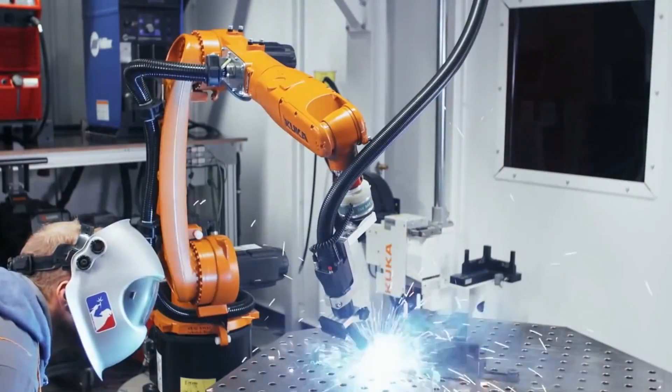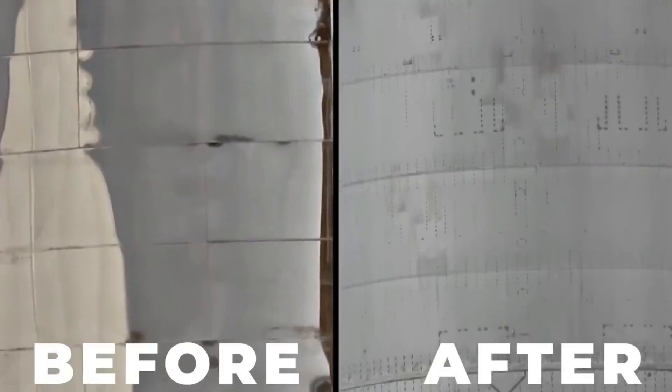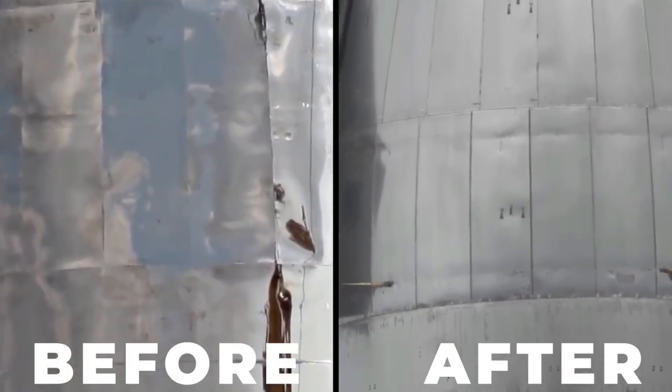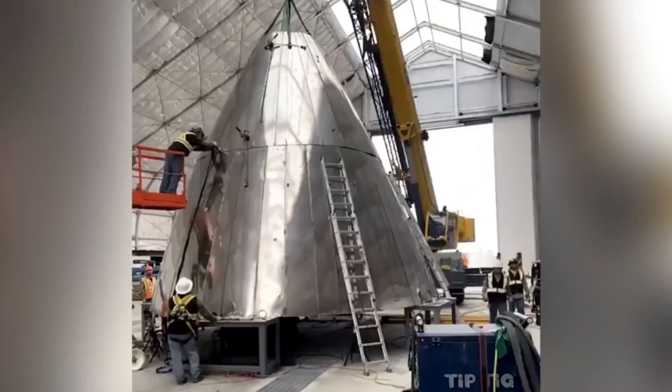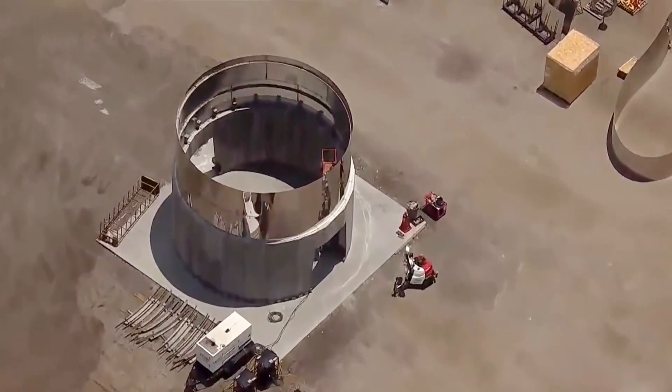SpaceX didn't stop there. The company turned to the precision and reliability of robotic welding machines, leveraging their capability to perform intricate welds with unmatched accuracy. This integration of automation not only reduced the risk of human error, but also enhanced overall efficiency.